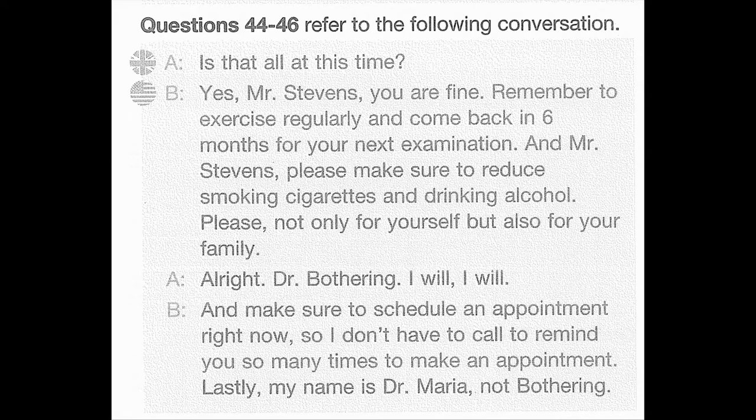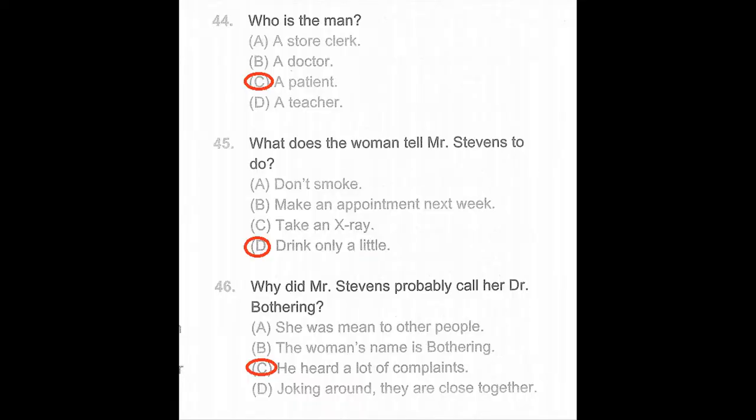Questions 44 through 46 refer to the following conversation. Is that all at this time? Yes, Mr. Stevens, you are fine. Remember to exercise regularly, and come back in six months for your next examination. And, Mr. Stevens, please make sure to reduce smoking cigarettes and drinking alcohol — not only for yourself, but also for your family. All right, Dr. Bothering. I will. And make sure to schedule an appointment right now, so I don't have to call to remind you so many times to make an appointment. Lastly, my name is Dr. Maria, not Bothering. Number 44: Who is the man? Number 45: What does the woman tell Mr. Stevens to do? Number 46: Why did Mr. Stevens probably call her Dr. Bothering?